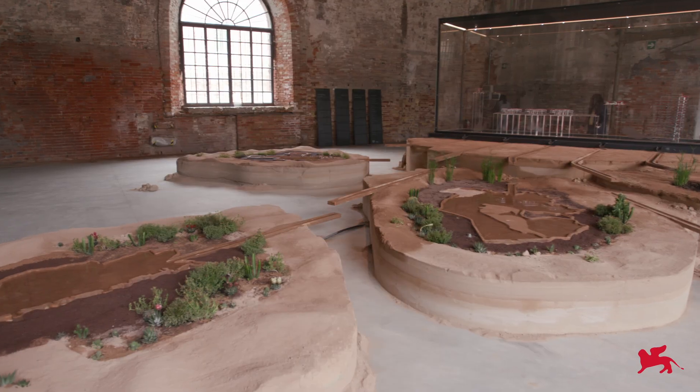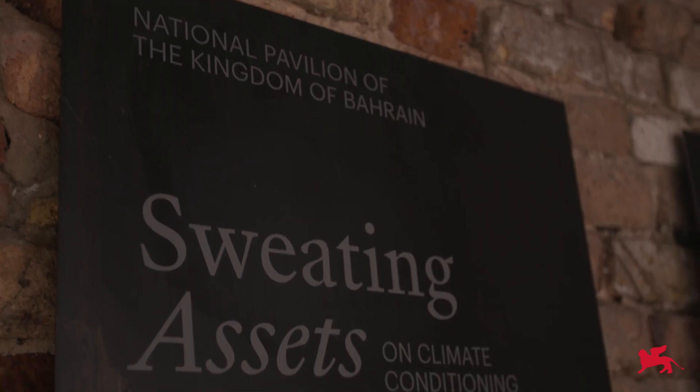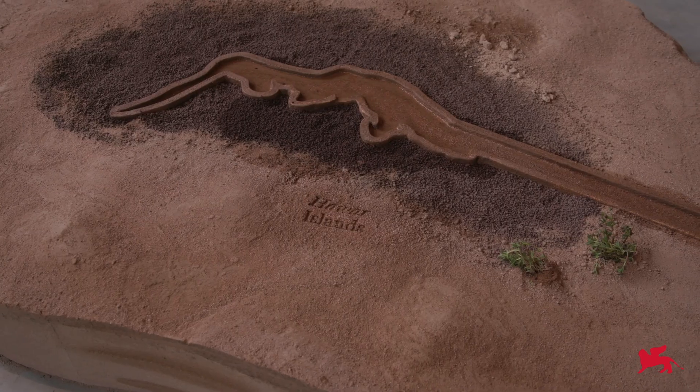When it comes to water scarcity, Bahrain is quite high on the list of water-scarce countries. Water scarcity is definitely an increasing issue across the world, and specifically it's about potable water. The title of the exhibition is 'Sweating Assets,' and basically what it entails is looking at existing infrastructure in Bahrain and how we can maximize its potential.